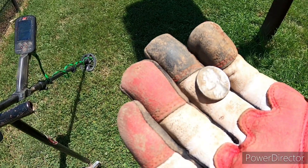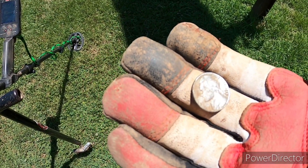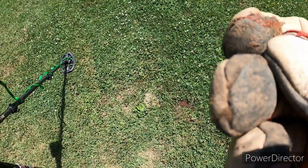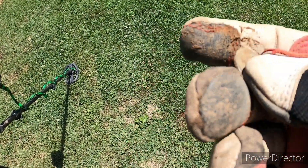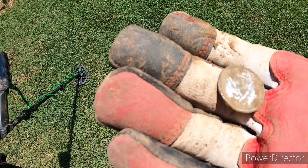We scored a nickel — it was down there about an inch, came out kind of shiny. I was hoping, but nope, it's a 1977. And we finally scored our first quarter of the stretch — this looks like it's going to be a state quarter. Yep, got a state.